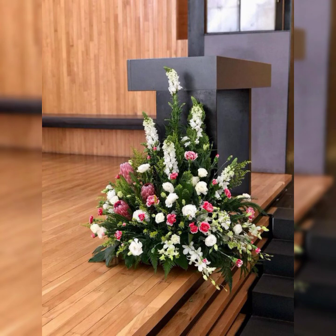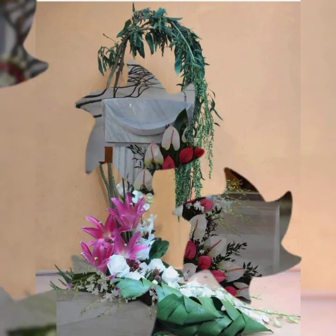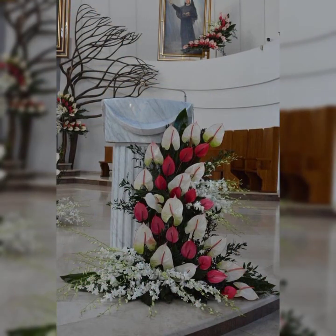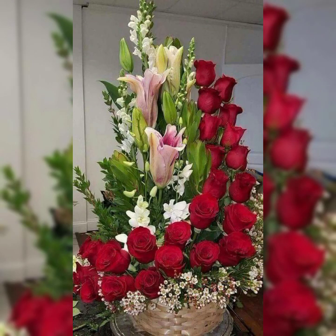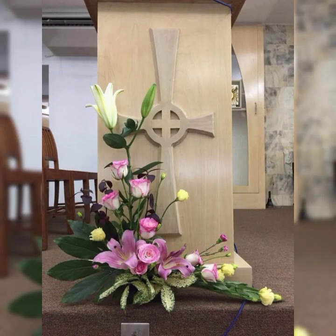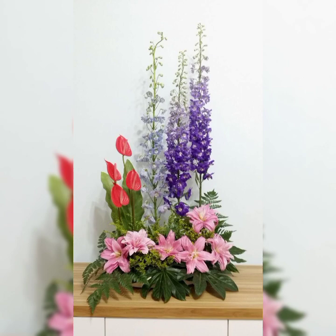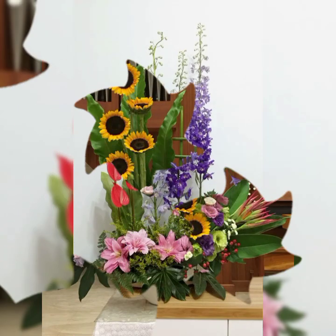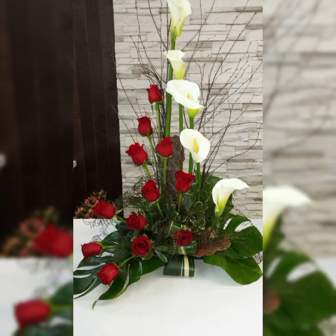Flower Decor channel provides the latest fashion and new lifestyle events in the world. You will find here new videos about all types of flower arrangement and decoration — home decor, church flower arrangement, love flower arrangement, different event flower arrangements, birthday flower arrangement, and wedding flower decor ideas.